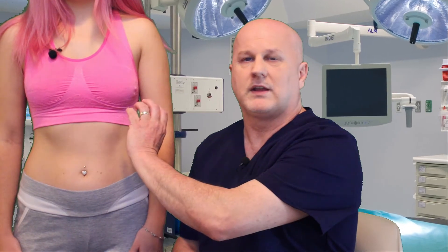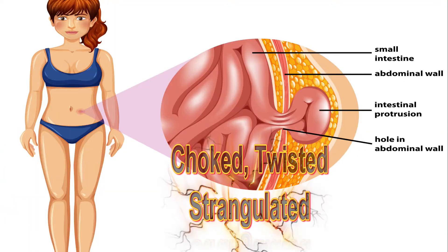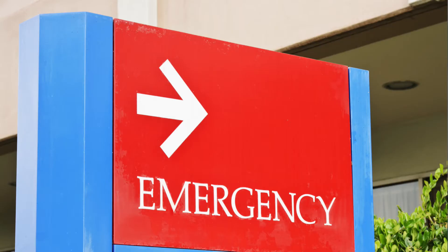Intense pain can occur if the intestine becomes trapped or strangulated. If you have a bulge and inside it becomes twisted, you're strangulating your intestine — and with strangulation, you can cut off the blood flow to the area. Your intestine is starting to die. This is a medical emergency, as a dead bowel from loss of blood flow needs to be saved or removed.